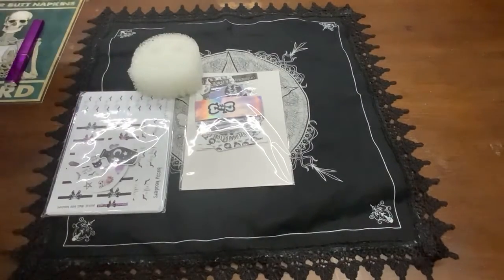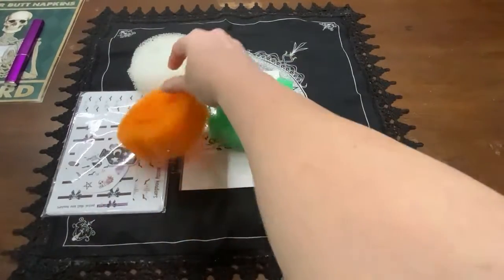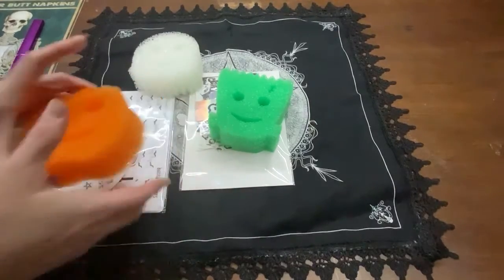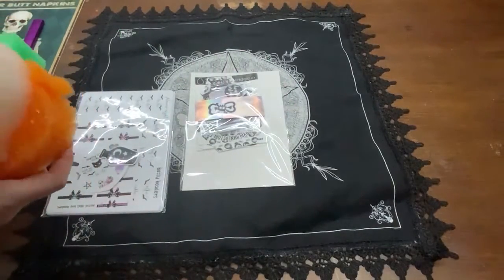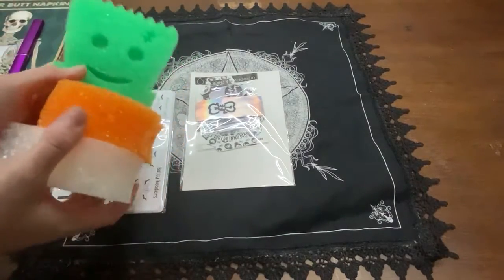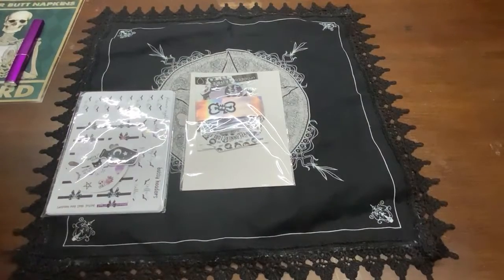Then we have some Scrub Daddies — these are a special edition three pack, so you get a pumpkin, a ghost, and of course Frankenstein. I just started using these Scrub Daddy sponges because I've never tried them before. I see them all over TikTok and stuff, but I specifically went searching for spooky sponges because I'm a weirdo.